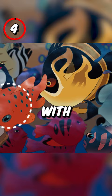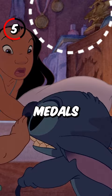5. While it's only hinted at, Nani's room is filled with trophies and medals which indicate that she left the life of surfing to take care of Lilo.